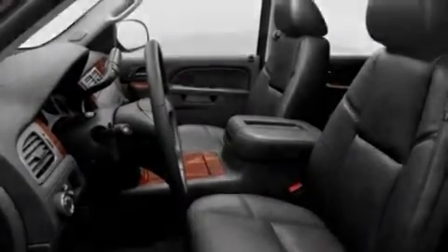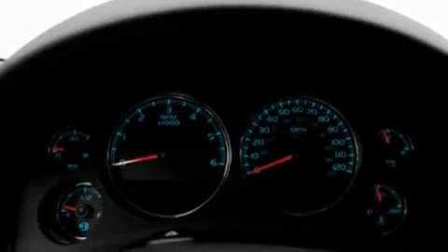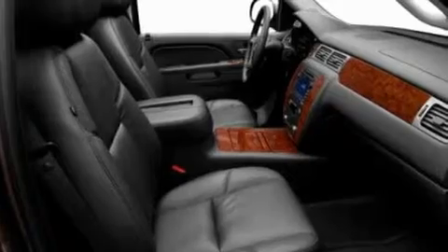Its top features and packages include adjustable driver pedals, which allow you to tailor the position of the foot pedals, moving them closer and higher to perfect your control over the vehicle.